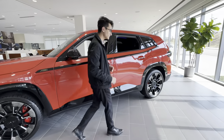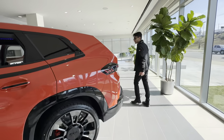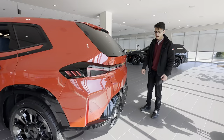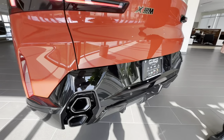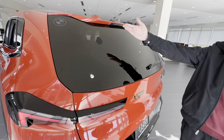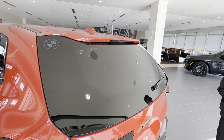Over here at the back we have the vertical quad tip exhaust, in addition to the laser etched BMW Roundels here at the top — an homage to our M1 supercar back in the 70s.